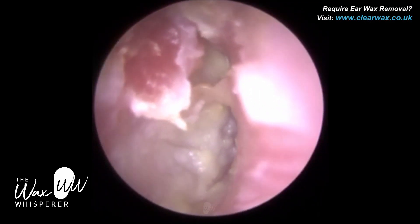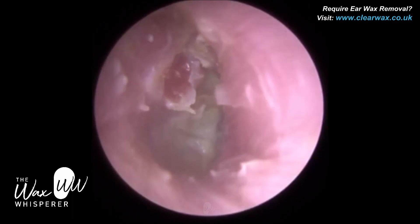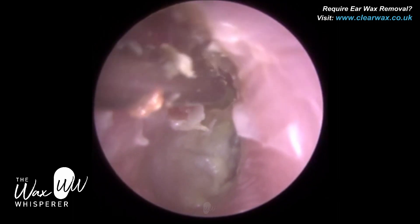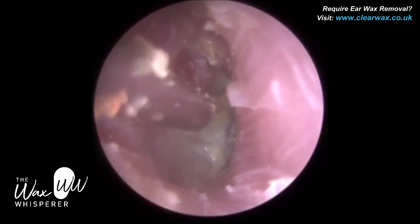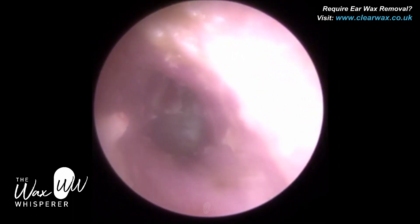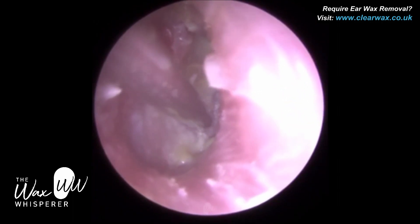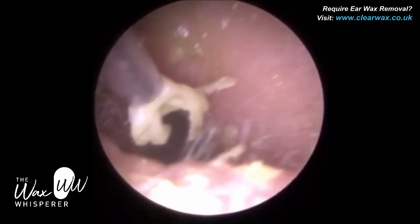There's so much variation between people's ear canals, but on average the height of an average ear canal is between seven to nine millimeters — so just below a centimeter. And the width can vary between about five millimeters to about seven millimeters. That can also vary as you enter the ear canal.